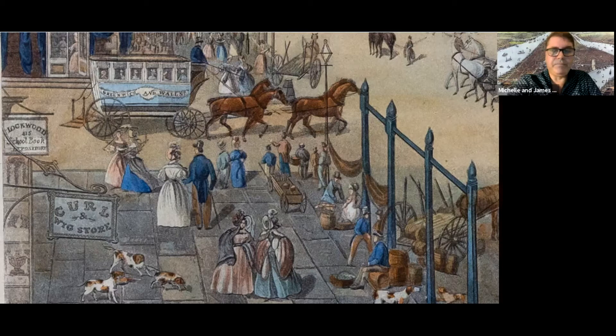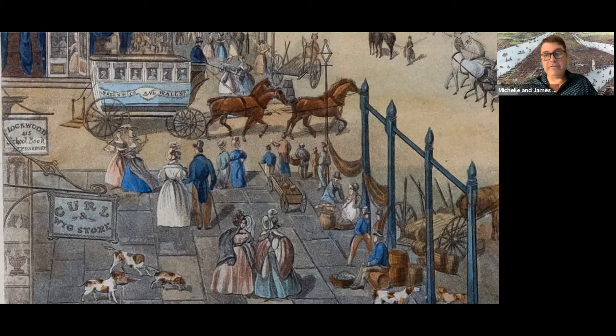Not all errors are in the older prints. This is the Lockwood School Book Depository, directly across the street from the printmaker — you'd think they'd get it right. It says 415, which would be its address on Broadway, but the Lockwood School Book Depository was actually at 411 Broadway. Once it's engraved, you can't go back.